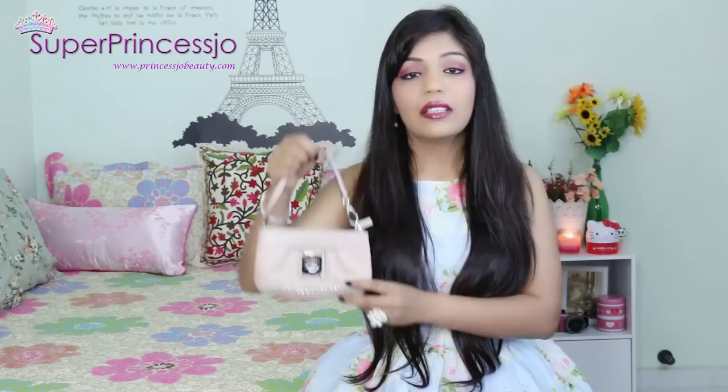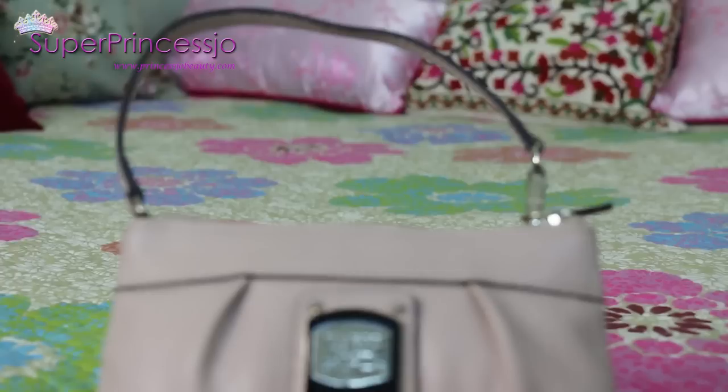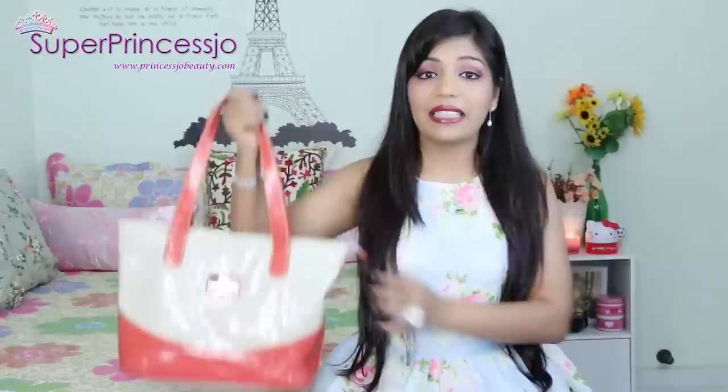The next is also similar - it's a Guess Nixon sling clutch wristlet, which I usually keep inside my big studded bag so I can put my money and mobile in it. It's a leather beige handbag that can be used as a wristlet as well as a handbag.